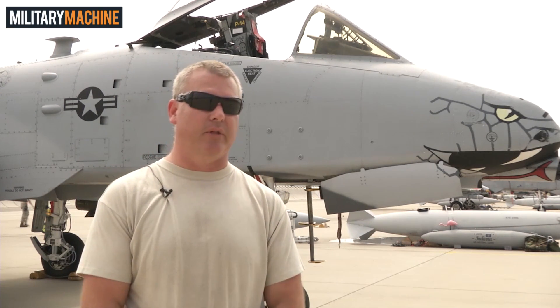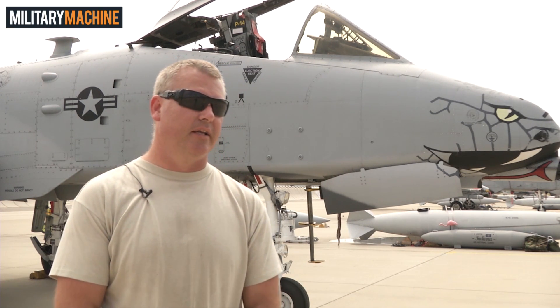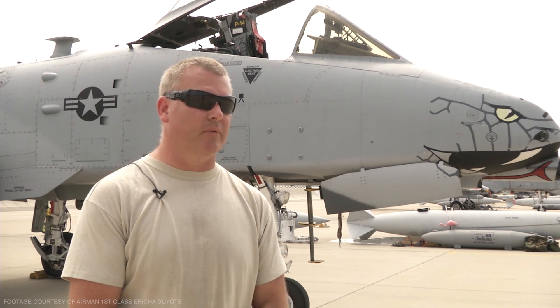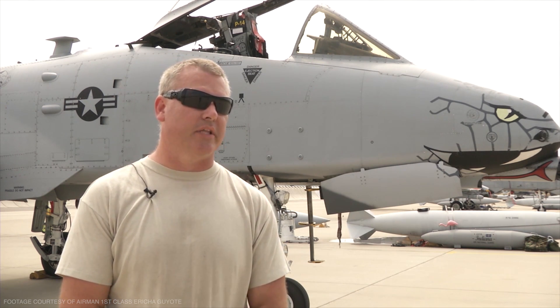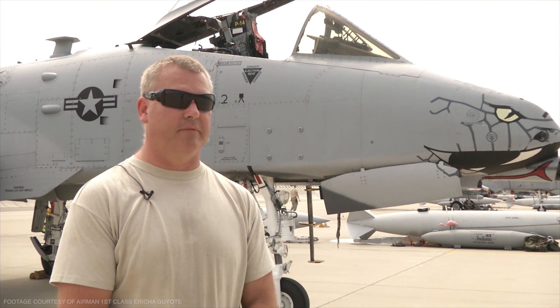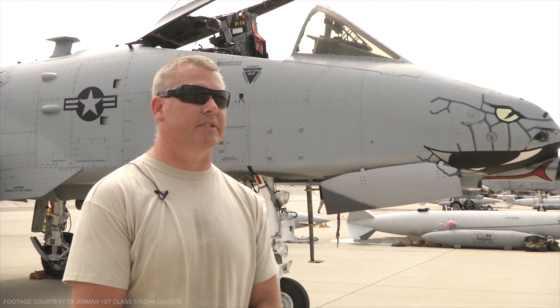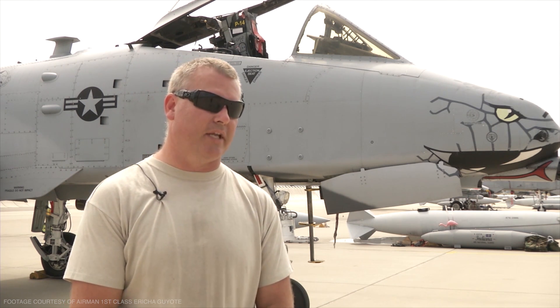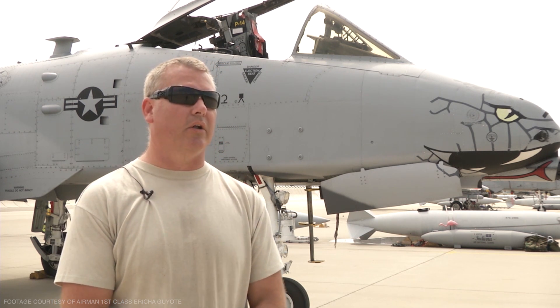Mostly the A-10 was designed solely around the aircraft gun. The gun system was designed in the late 70s for the Navy, but the Navy didn't want to use it because the system was too big. So they designed an aircraft around it. That's what the A-10 became — a flying gun, for all intents and purposes, solely purpose-designed around the gun.